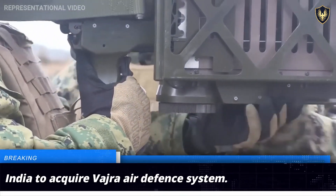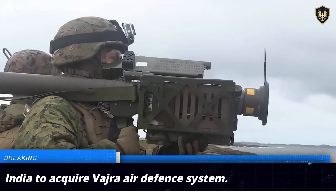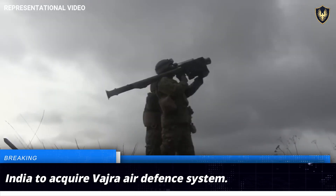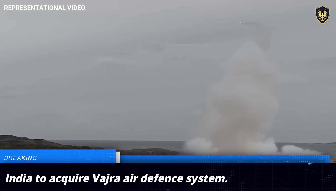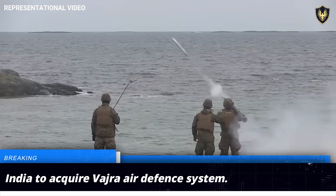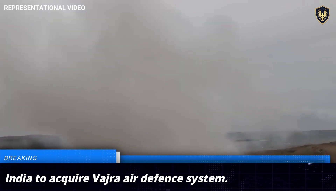The Indian Ministry of Defense is gearing up to acquire nearly 5,000 units of the indigenous Vajra air defense system. The Vajra, also known as the V-SHORAD or the Very Short-Range Air Defense system, has been developed by India's Defense Research and Development Organization as an indigenous replacement to the Russian IGLA air defense system.